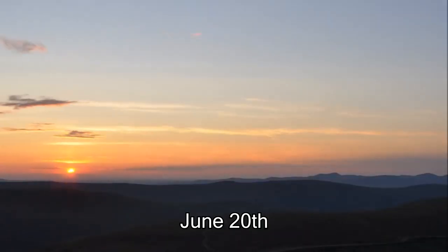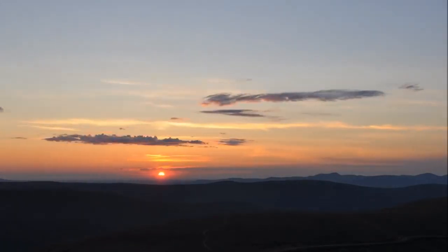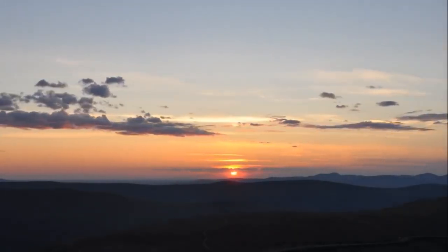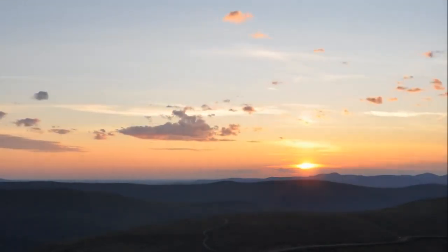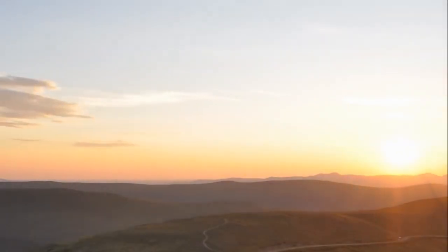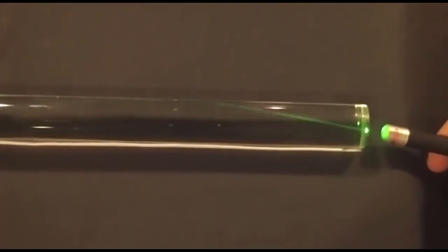This is what the longest day in Alaska looks like, where the sun never sets. This is what happens when you shine a laser beam down a fiber-optic rod.